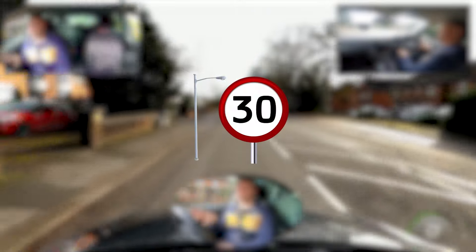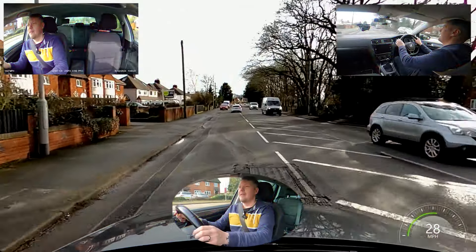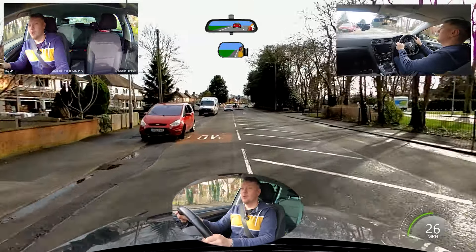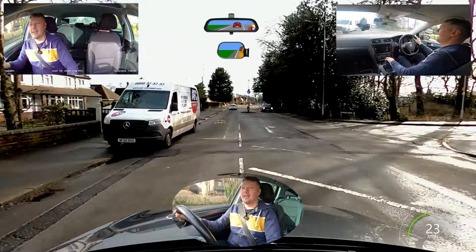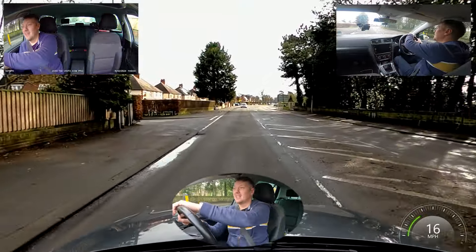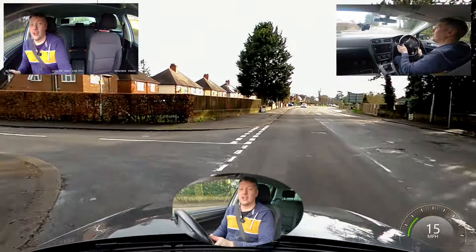We saw the 30 sign, so we're assuming this road is a 30 all the way. The examiner's asked us to turn left, so we're checking our mirrors, popping the signal on, and getting to that jogging speed before the junction. Jogging speed for any time there's a junction, roundabout, anything like that — and you're not going to go wrong. It's all about the speed.